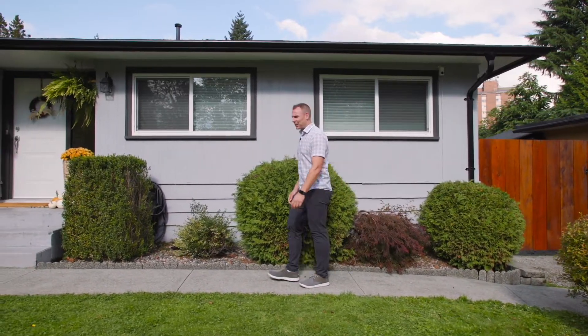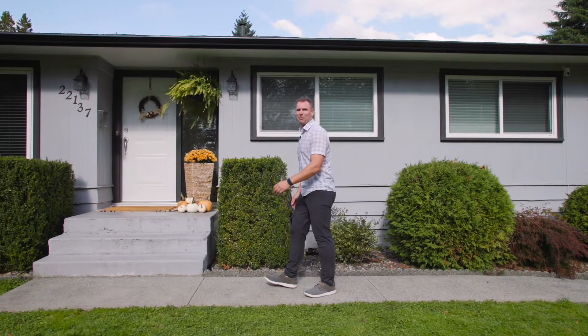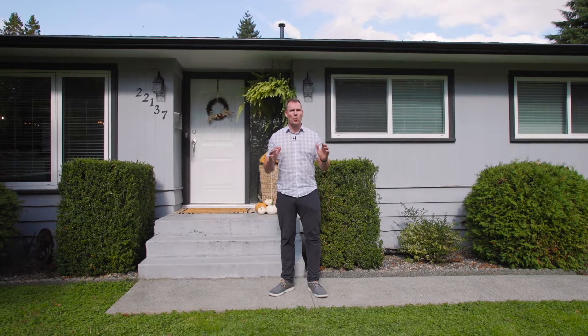If you're looking for a turnkey home with a ton of upgrades, boy have I got something special for you. I'm Ollie Neitzel and I can't wait to show you my new rancher listing in West Central Maple Ridge.